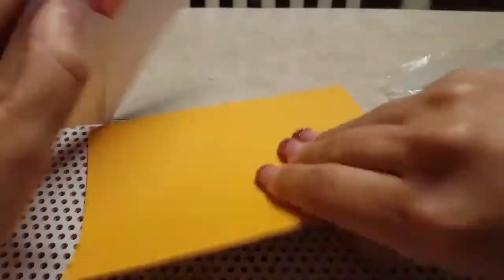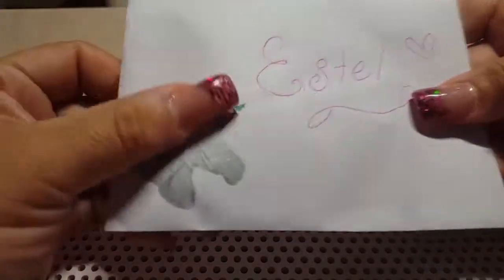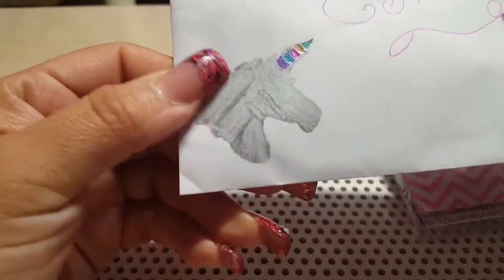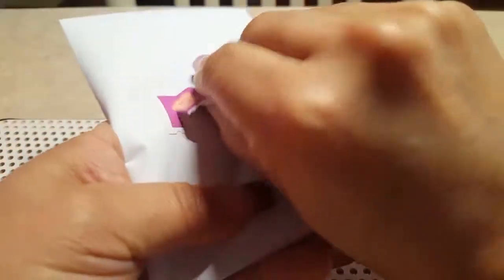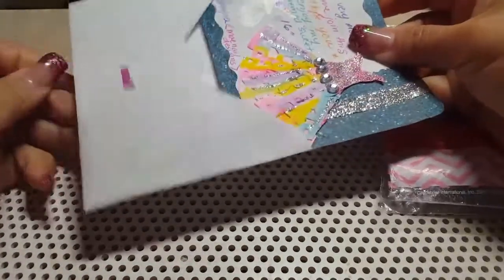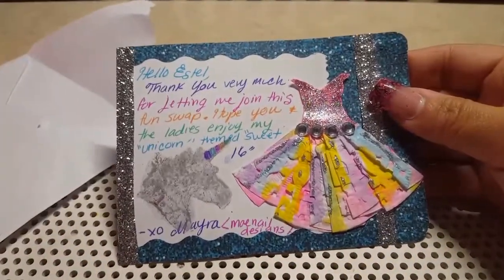So this is how it came, guys. Here is my envelope, and look how cute — she put xoxo on it. And oh, how cute is this — a unicorn! You did this, May? This is gorgeous, so creative. I love it, how cute!